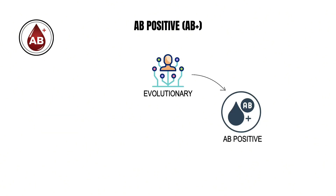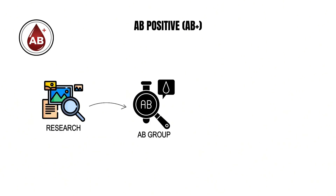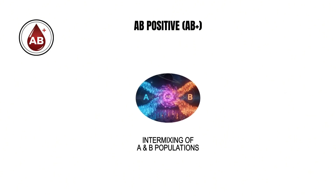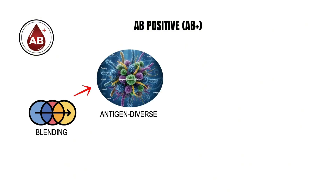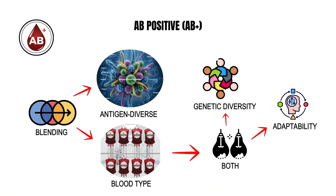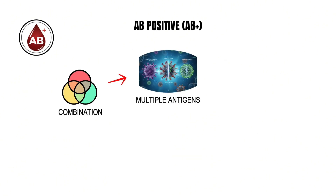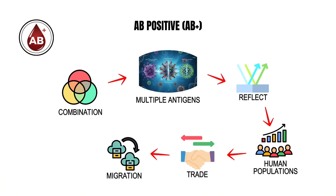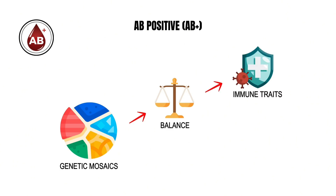The evolutionary story of AB positive blood begins relatively late in human history. Genetic research indicates that the AB group appeared only a few thousand years ago, likely through the intermixing of A and B populations that had previously evolved separately. This blending produced the most antigen-diverse blood type in humans, symbolizing both genetic diversity and adaptability. The combination of multiple antigens may also reflect how human populations increasingly mingled through trade, migration, and intermarriage, creating genetic mosaics that help to balance different immune traits.